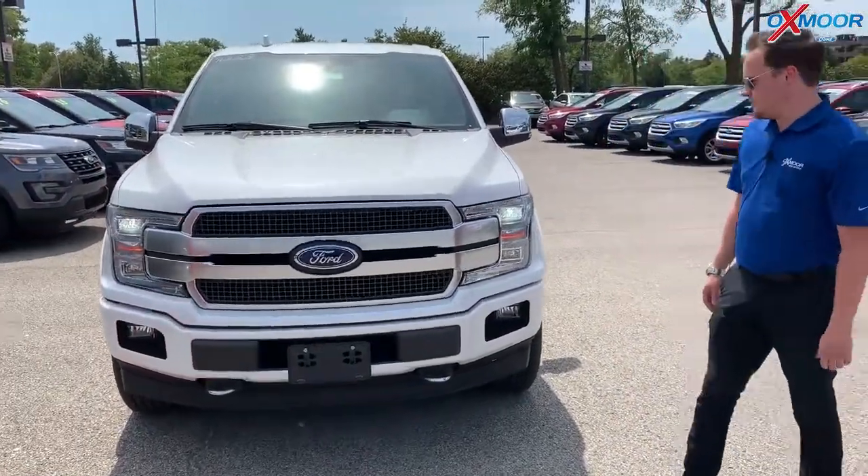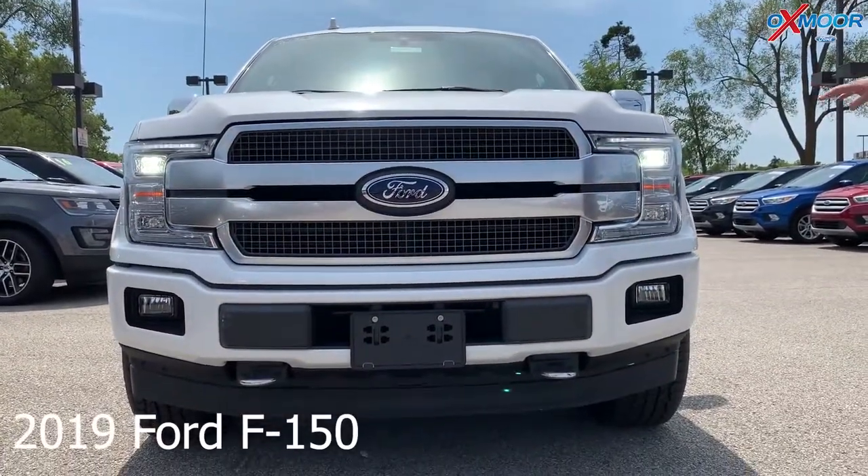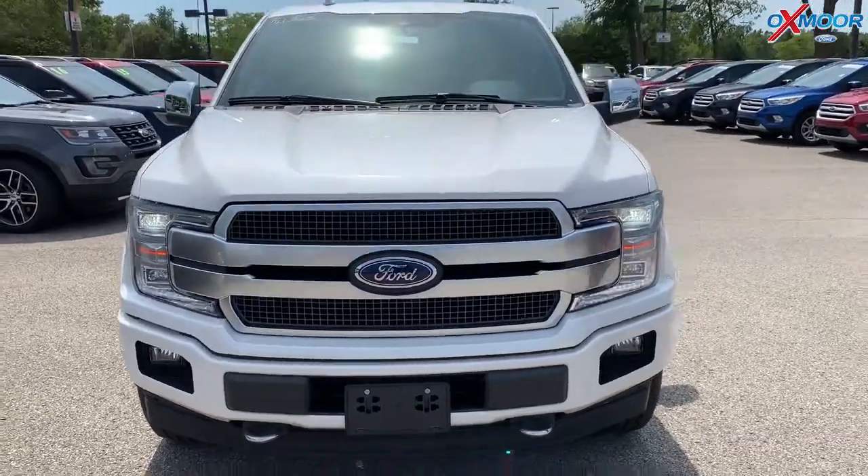So this is the 2019 Ford F-150. This is the Platinum. This one has all the LED lighting. You have an LED strip here around the headlights that is on.